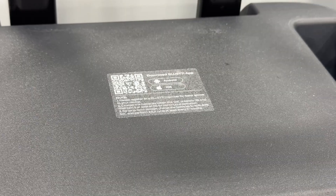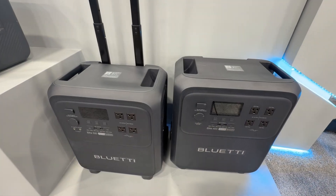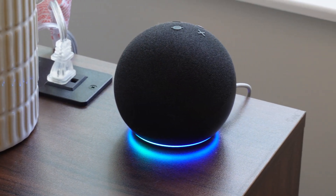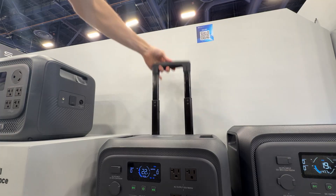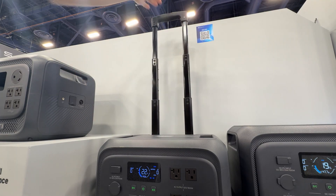It's also designed to be simple and smart. You can control everything through the Blue Eddy app, check battery status remotely, schedule power on and off, and even integrate it with smart home systems like Google Home or Alexa. For households, small workspaces, or anyone looking for reliable backup power that's easy to move and easy to live with, the Elite 320 is one of the most practical solutions Blue Eddy has introduced this year.